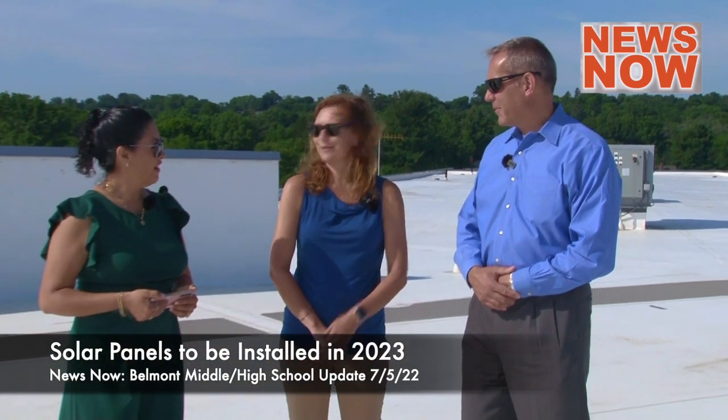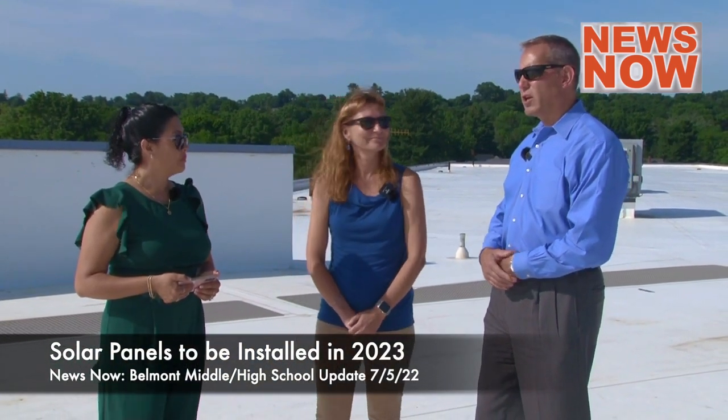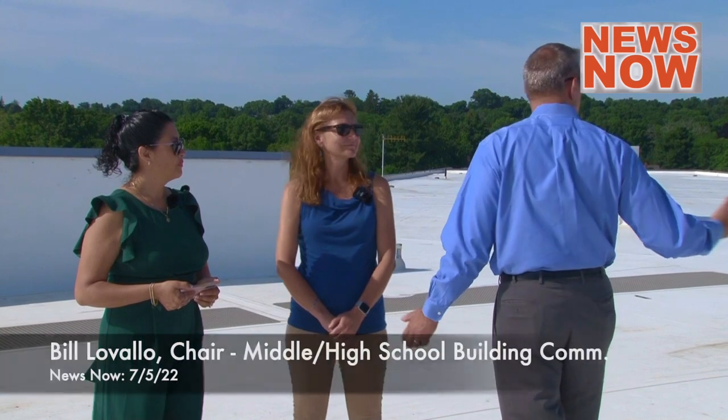Open in time for the middle school. So this is going to cover this roof, which is the entire high school roof, but also over there is the middle school roof, and it'll cover all of that as well. So this is one contiguous building, and there'll be PV panels — solar panels — on the entire roof complex.